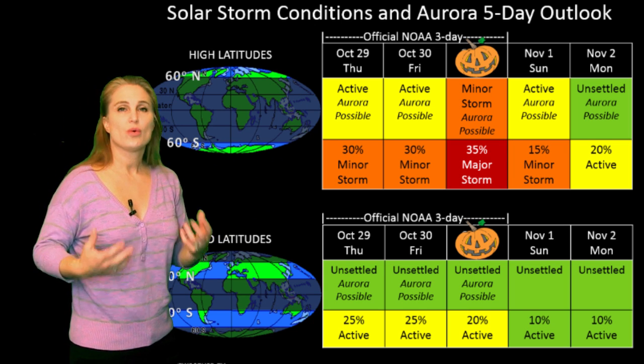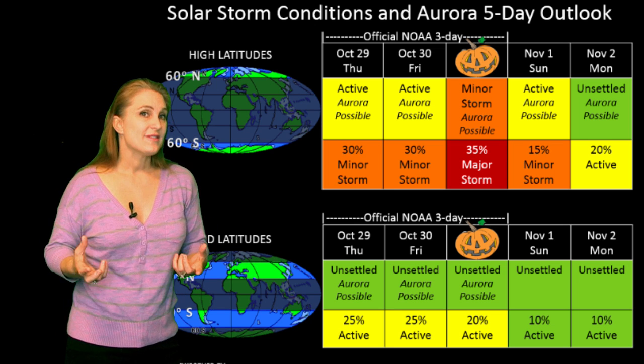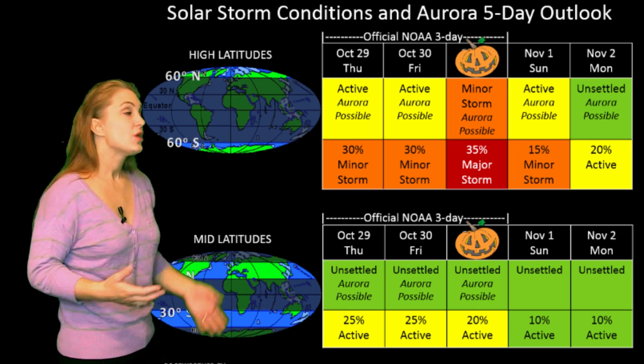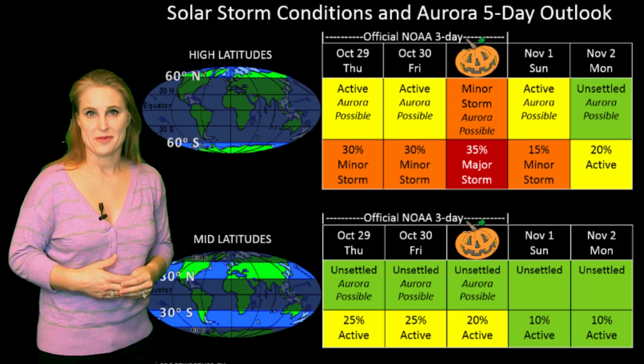But as we move into Halloween, things look quiet right now, but we do have that solar storm that just got launched. We don't have any details yet as to whether or not it might be partly Earth-directed. If so, expect these numbers to change, especially around Halloween and the beginning of the month.